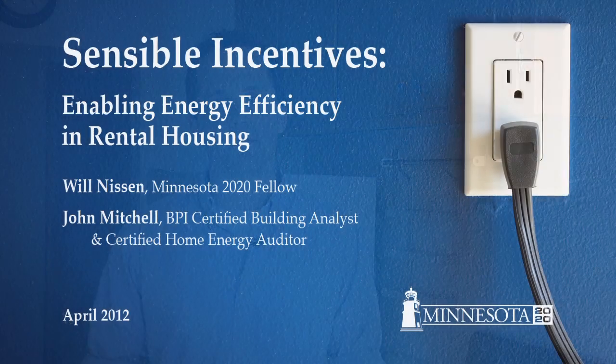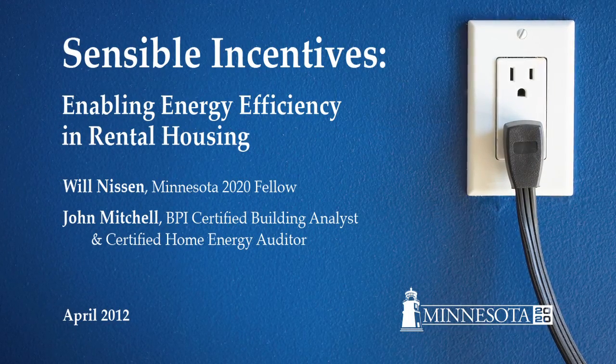The split incentives barrier occurs in rental housing when property owners purchase or pay the upfront cost for an appliance, but the tenant pays for the use of that appliance. So property owners have no economic incentive to purchase an energy efficient appliance.